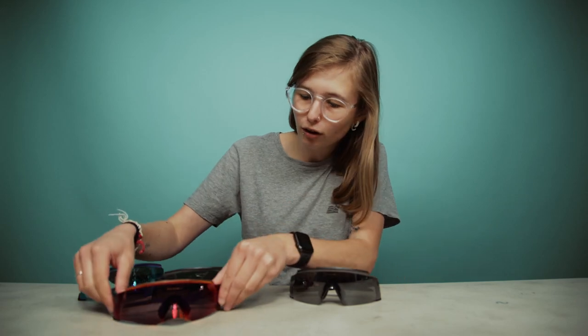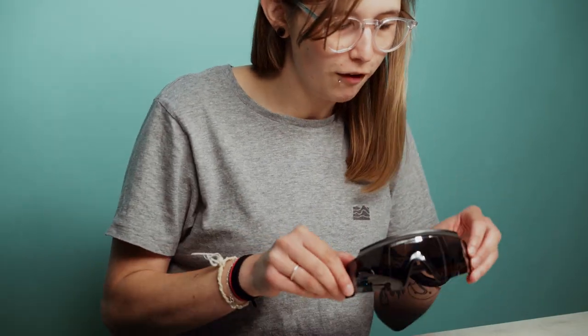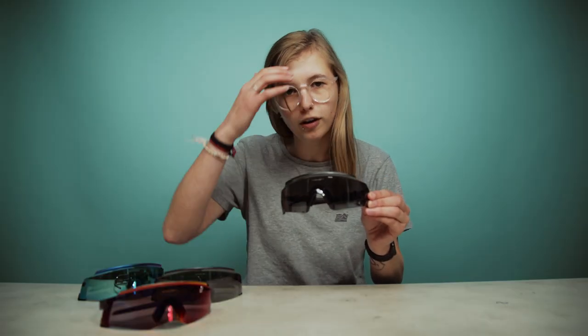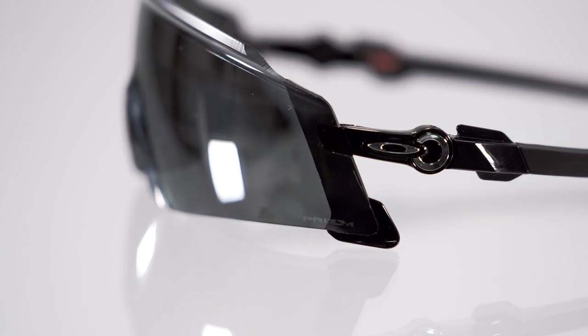So there are two models in the Kato range. You have the Oakley Katos, which have quite a striking shape around the nose, and then the Kato X, which has the same lens shape and field of vision and fit, but without that extended shape — it has the more traditional sunglasses shape you're probably a bit more familiar with.